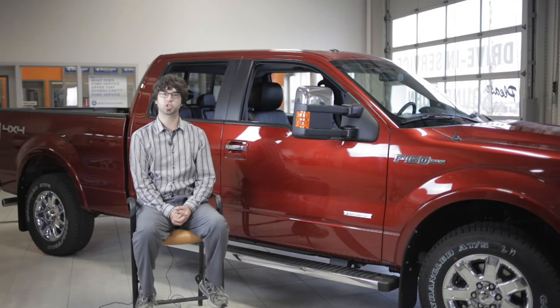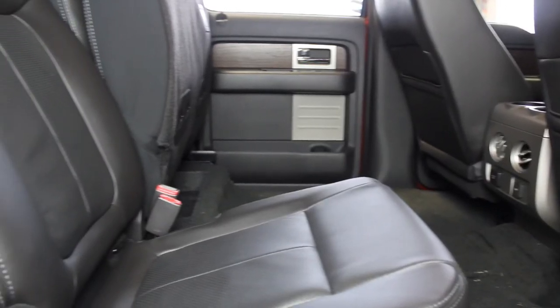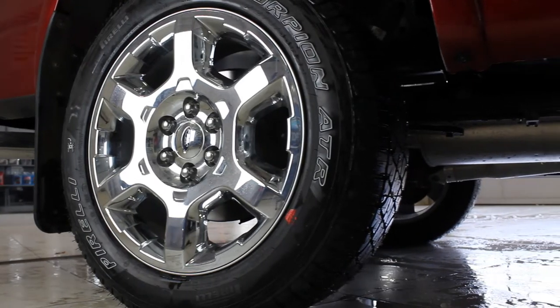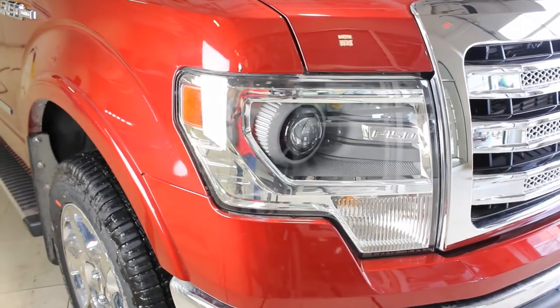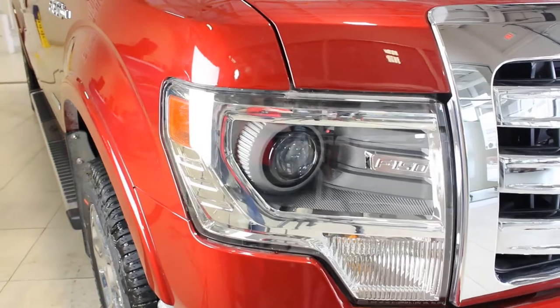Coming standard with this trim will be full heated and cooled leather seats and 18-inch chrome wheels. Additional standard equipment on the Ford Lariat will include HID projector beam headlights, which last four times longer than traditional halogen headlights, as well as provide four times the visibility.